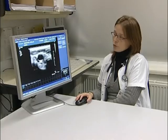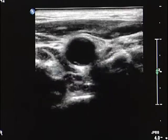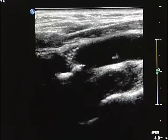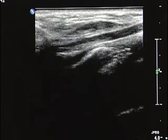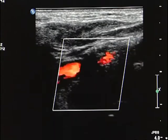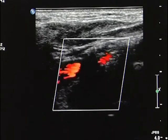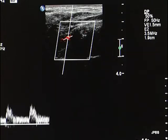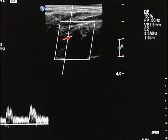After the procedure, the stent is well expanded in the right internal carotid artery on longitudinal axis view, without hematoma. Color Doppler shows that flow is entirely within the stent. Pulse Doppler confirms the flow is strictly normal, confirming the excellent result of the procedure.